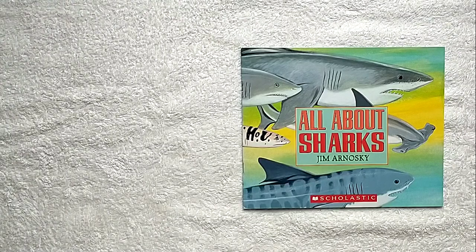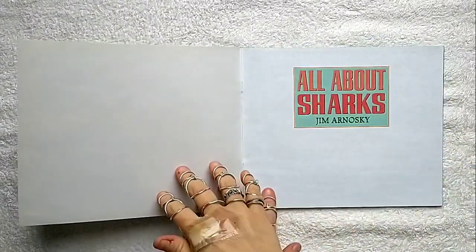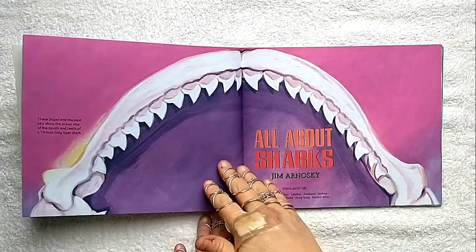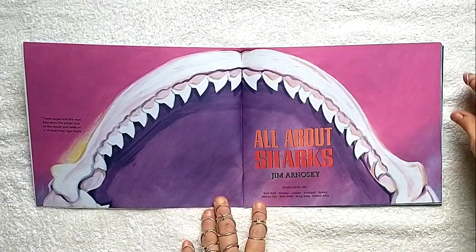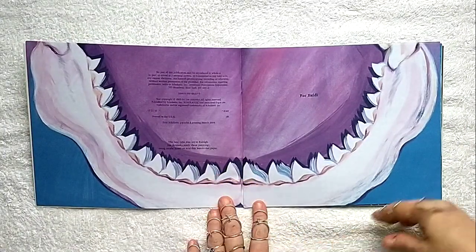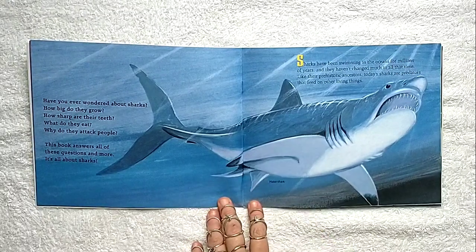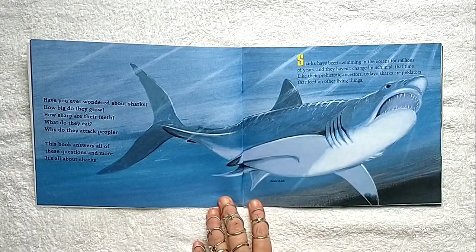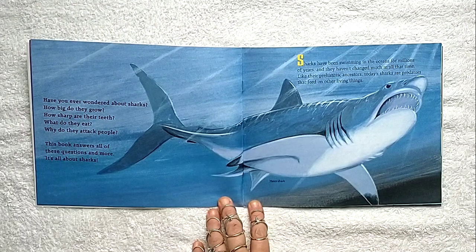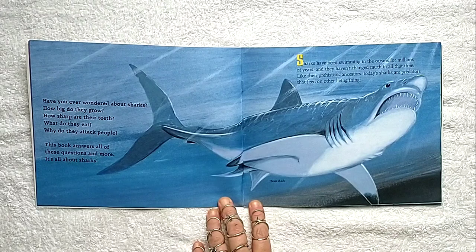Hello, wonderful ones. Today's book is called All About Sharks. Have you ever wondered about sharks? How big do they grow? How sharp are their teeth? What do they eat? Why do they attack people? This book answers all of these questions and more. It's all about sharks.